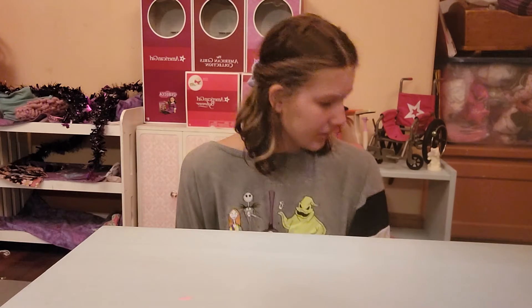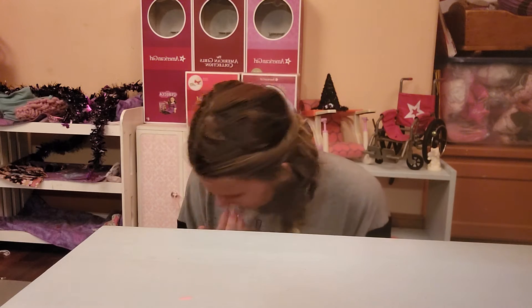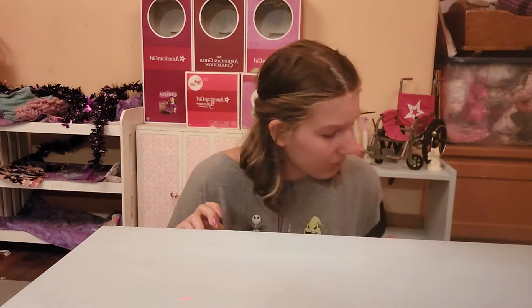Hi everyone, welcome back to my channel. I'm not sure if you watched my last video, which was me opening up a Color Reveal Barbie — the one right before this. I told you guys, if not, go watch that one right now, because there is a spoiler on which doll I got.